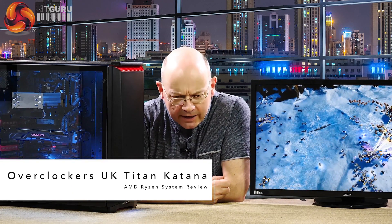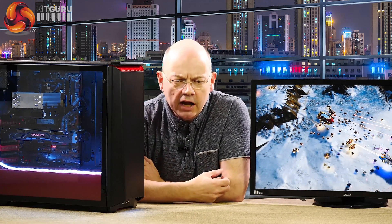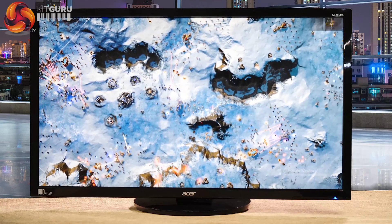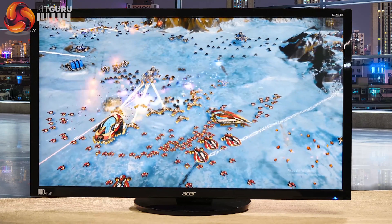I'm Leo Walder for KitGuru. This gaming PC is from Overclockers UK and is called the Titan Katana. No, it does not use Titan graphics — the graphics card is a GTX 1070. Currently we're running Ashes of the Singularity at 1440p with image quality set to high, and as you can see it runs along at about 60 frames a second.